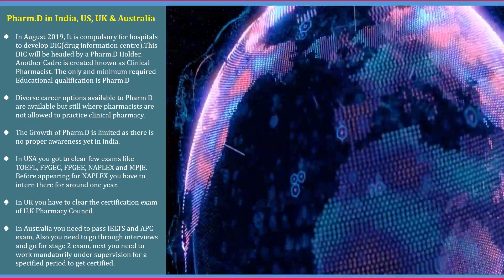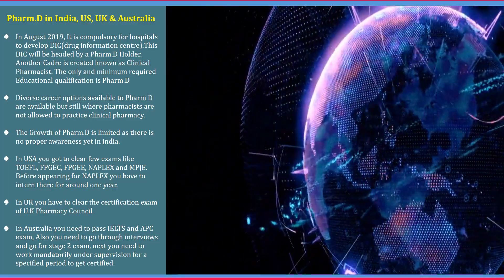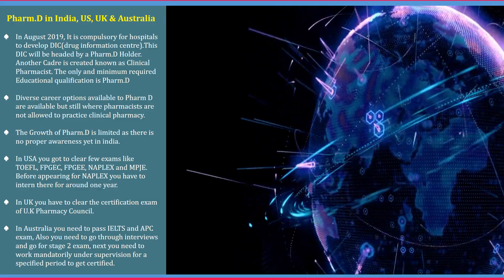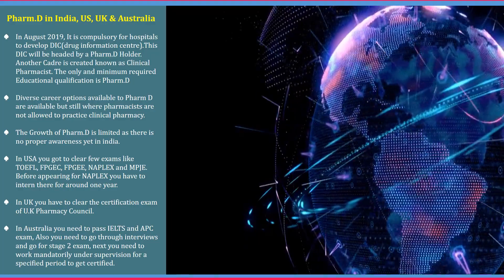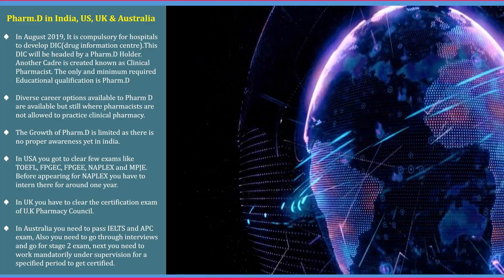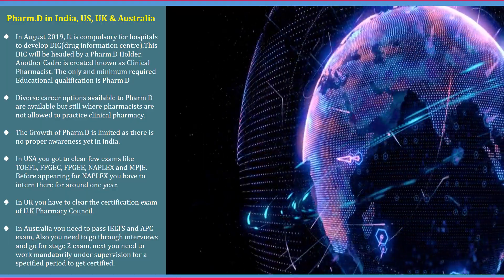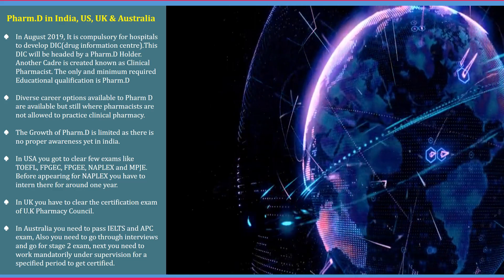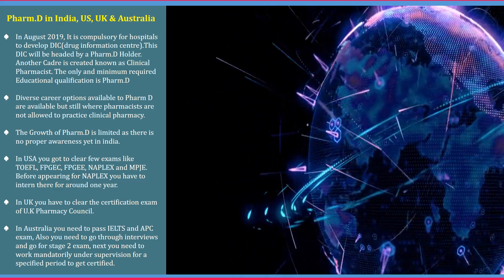So what is the scope of Pharma D in India and other foreign countries? In India, it is now compulsory for hospitals to develop drug information centers which will be headed by Pharma D graduates. Similarly, this is applicable for clinical pharmacist positions as well. However, direct practice is not allowed in India and moreover, the growth of Pharma D is limited as there is no proper scope awareness. You can get a pharmacist job in USA, but there are multiple exams and fees which are a little costlier, and you have to work for a one-year internship.